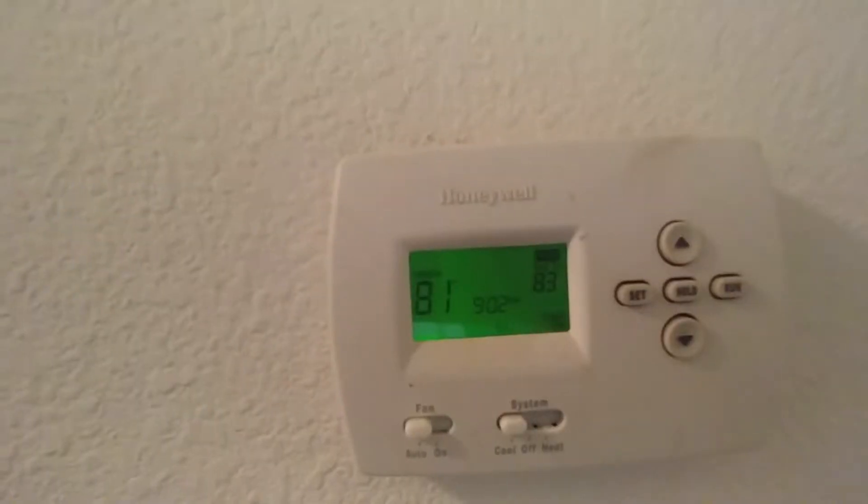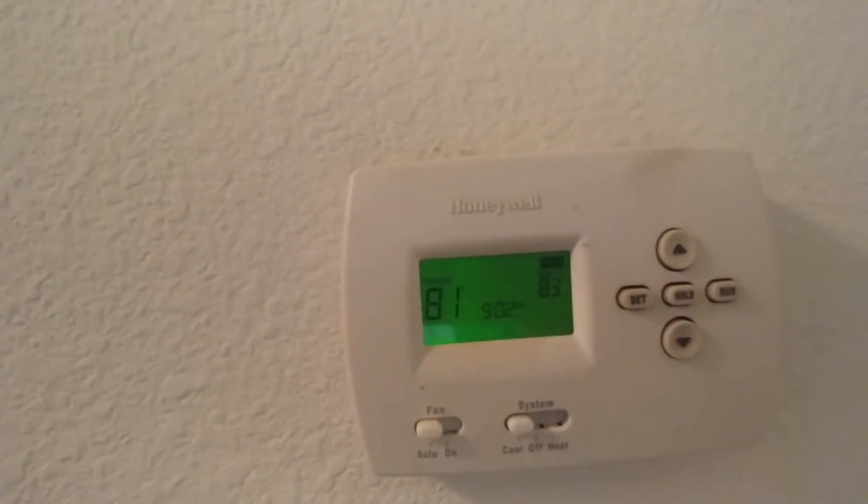If you were to ask me to turn the AC colder, the problem is if you have others living with you — significant others, family members — and they can't stand anything below 80 degrees, then you have a problem. 80 degrees is still too hot for me. I'm a bigger guy, so I need at least 77 to 78 degrees. So the question is: what are my solutions? This device is the answer.